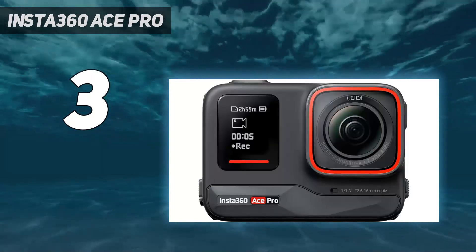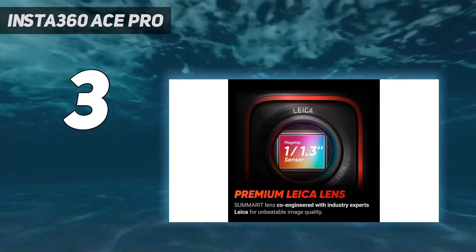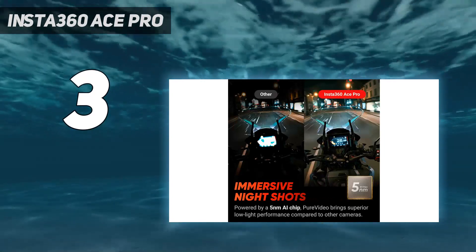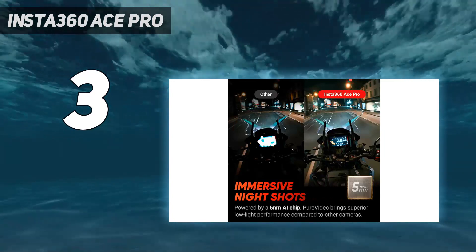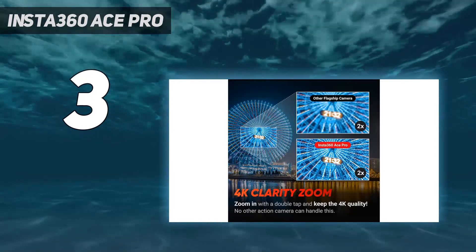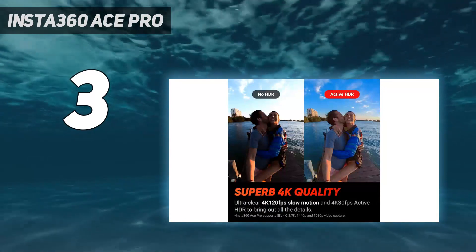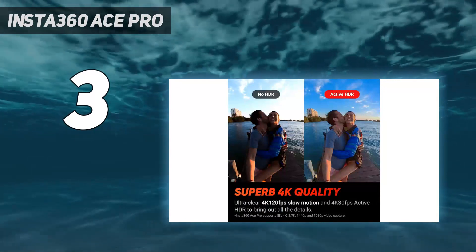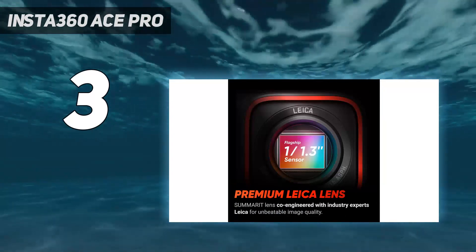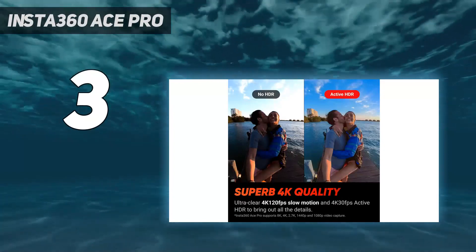As you'd expect of a sensor co-engineered with Leica, image quality is superb. Our tests found results across all resolutions to be excellent, with good clarity, punchy colors, and solid noise handling in low light, aided by AI processing. Active HDR does pretty well at balancing high-contrast lighting, while FlowState and horizon lock stabilization are proven performers. Professional filmmakers might wish for log capture and higher 8K frame rates, but this is still a mighty impressive action camera.